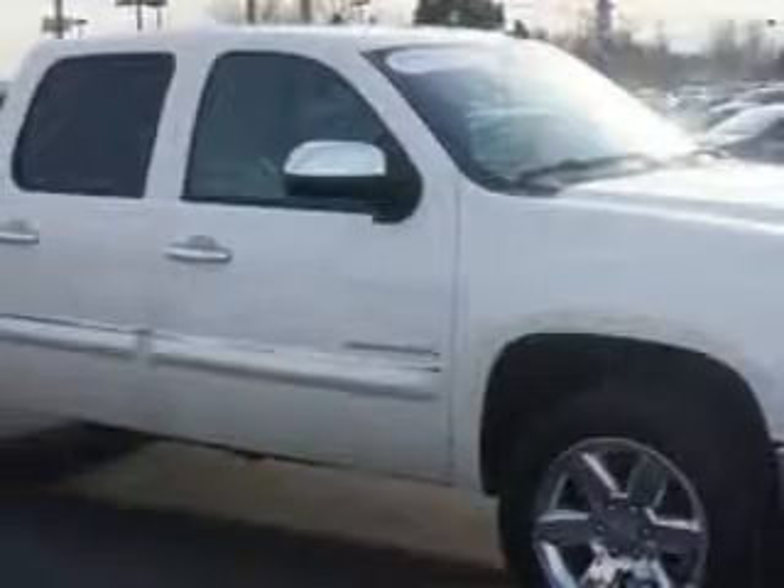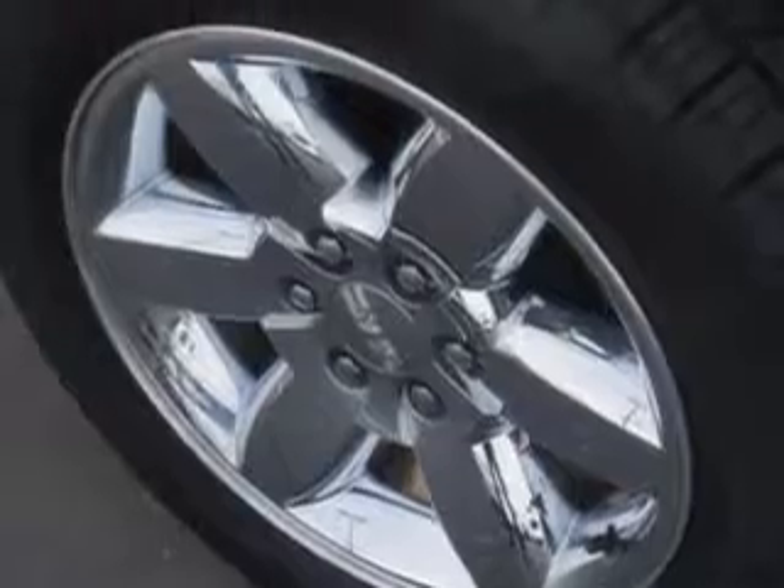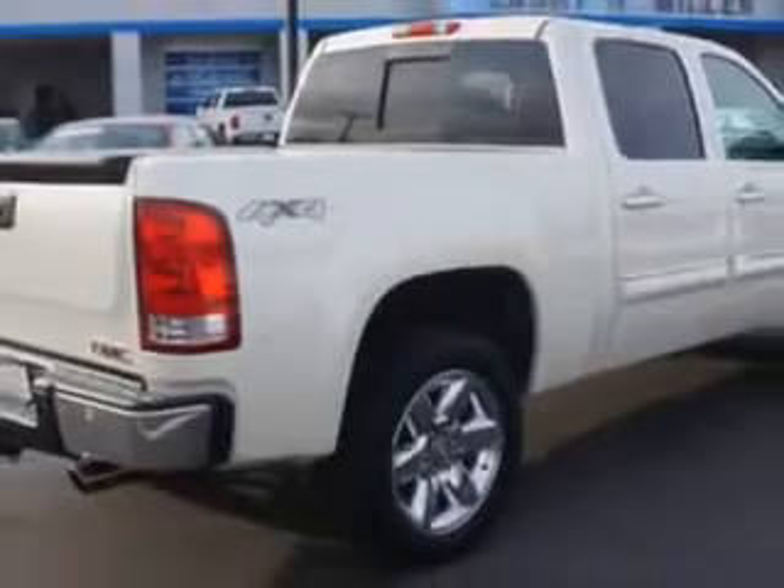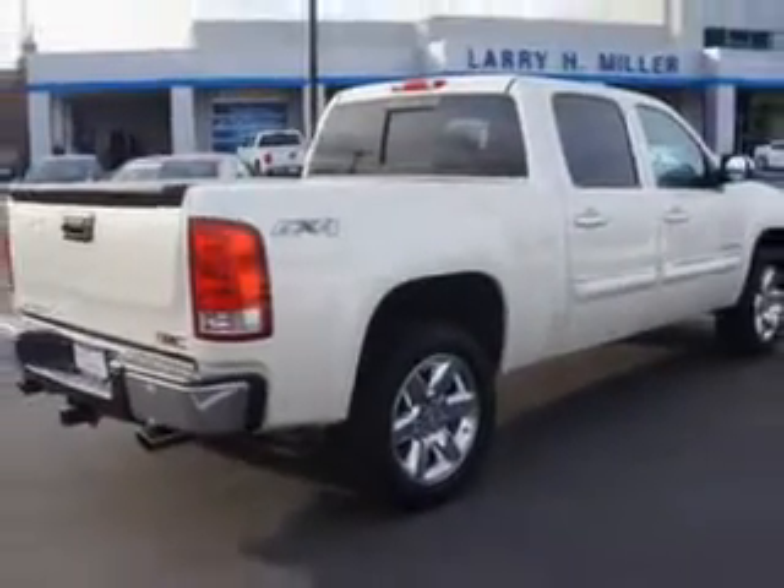Check out this white diamond 2013 GMC Sierra 1500 Crew Cab 4x4, equipped with an 8-cylinder engine and an automatic transmission. Enjoy this utility truck with features like: